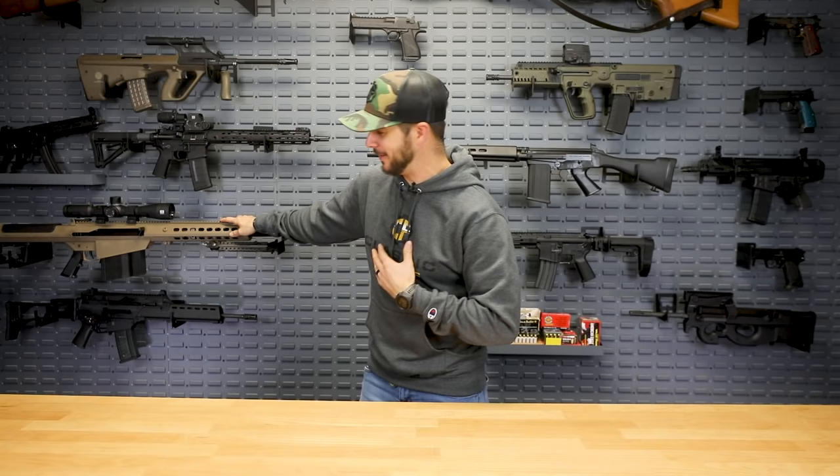Quint here with Classic Firearms, here to talk to you all about the Top 5 Guns Everyone Should Own. The Barrett M107 didn't make the list — it's on my list personally — but we just started a new giveaway for the Barrett M107. Stay tuned to the end of this video to figure out exactly how to get your entries in.